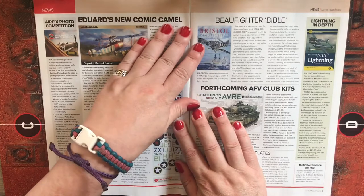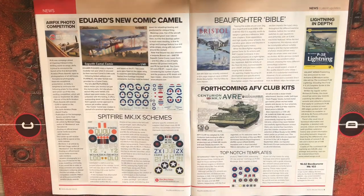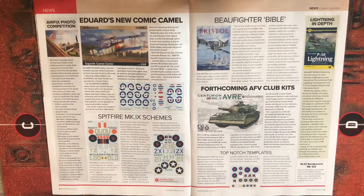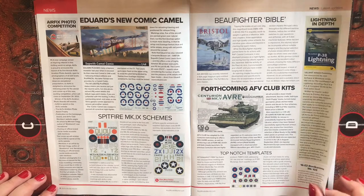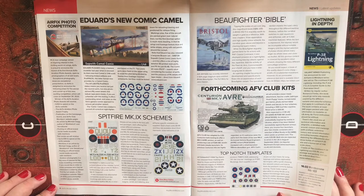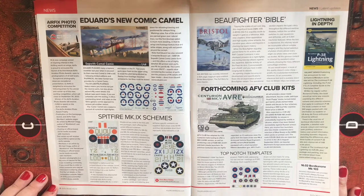There's an Airfix photo competition — a new campaign aimed at inspiring interest in aviation photography. Airfix is proud to announce the launch of its first annual Airfix Aviation Photo Awards, open to photographers of all skill levels. The competition closes September 30th 2022. The winner receives £250 to spend on the Airfix website, the Airfix Aviation Photo Award trophy, publication on the home page, and an article by Michael Clegg.